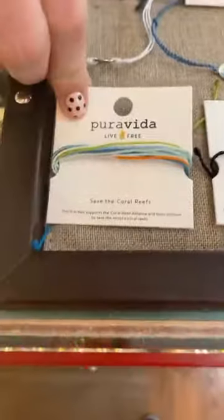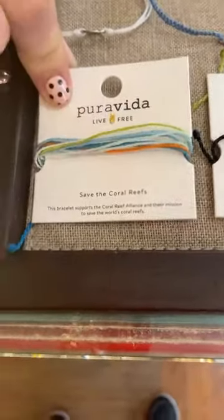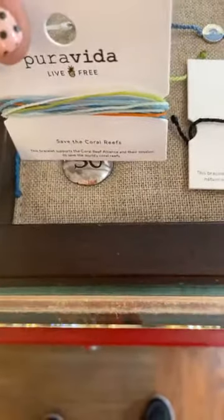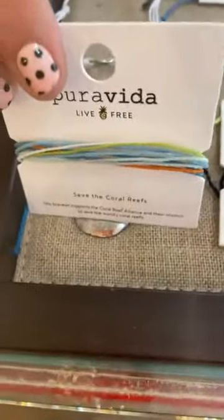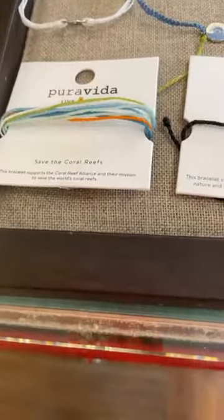Now we're going to get into some of our charities. The first one is to save the coral reefs — obviously a really great foundation, a really great cause. This one is $6, and Pura Vida will donate 5% of the purchase price to the Coral Reef Alliance. Really great way to give back.